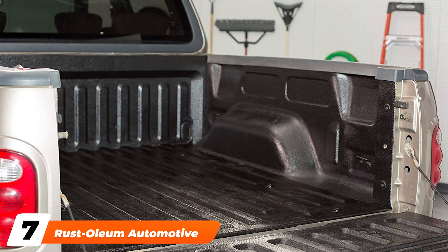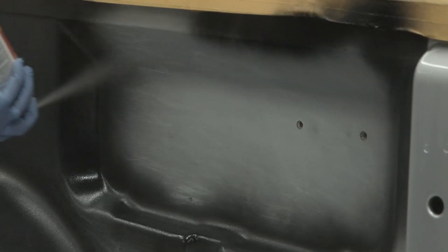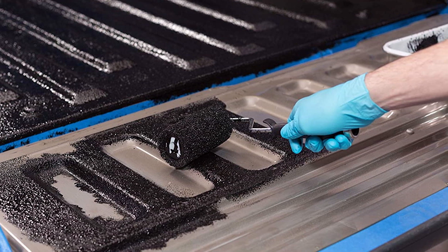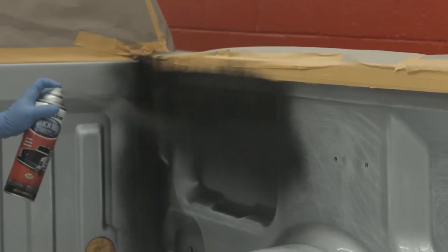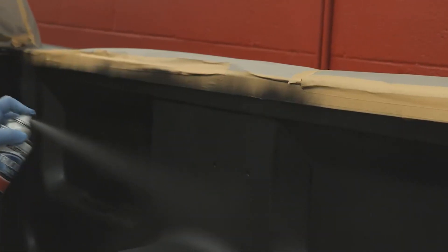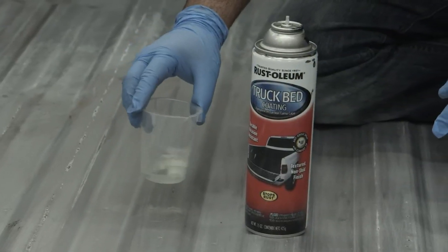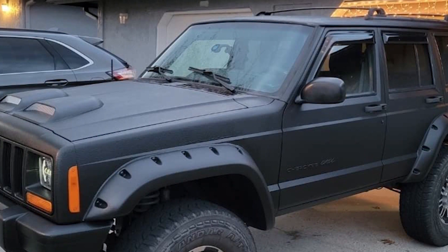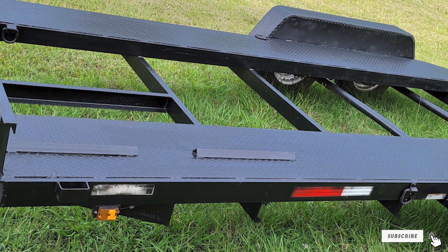Moving on to number seven: the Rust-Oleum Automotive Truck Bed Coating. Yes, this is another roll-on option, but what really separates it from the crowd is that you can get it in either black or clear. Clear isn't exactly popular, but it's an excellent option if you're not looking to alter your vehicle's existing color scheme. It's also worth noting that you can invest in a quart or a gallon, and either is priced much lower than much of the competition. It also dries very quickly — dry to the touch an hour or two after application. Overall, this product is excellent for the price, easy to apply, and the results are respectable. It doesn't stand up to a premium kit, but it's a great option if you're on a budget or don't need an exceedingly robust layer of protection.